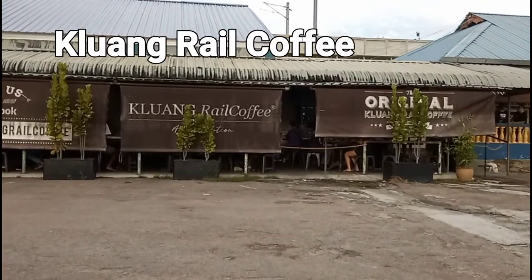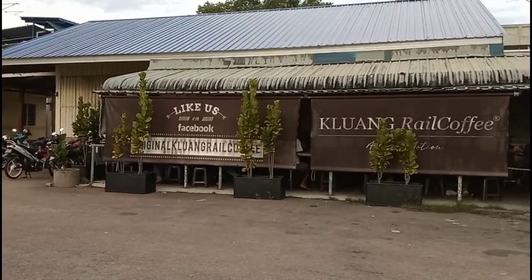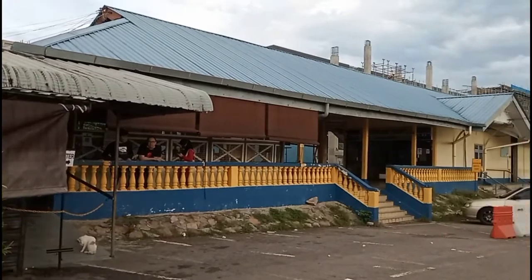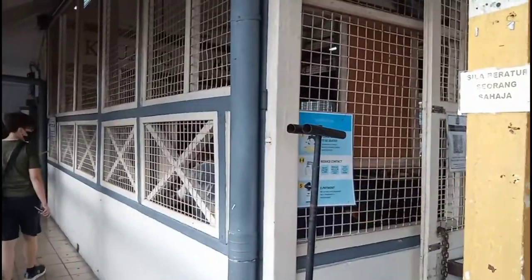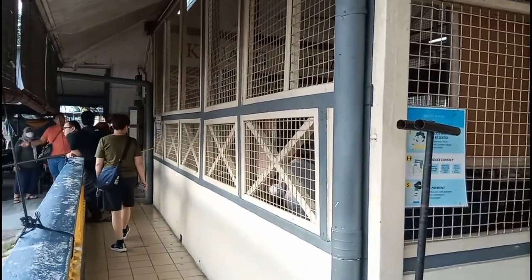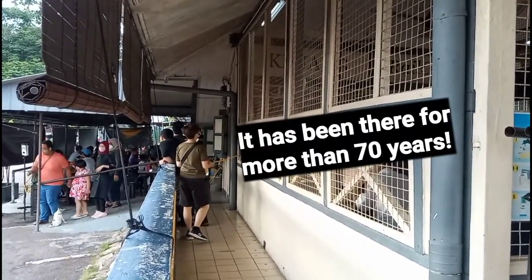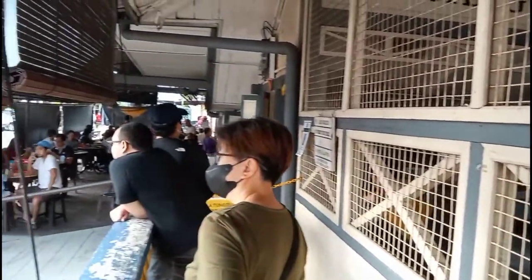If you arrive early in the morning, you can start your day by having breakfast at Kluang Rail Coffee, which is right next to the train station. This is especially convenient if you arrive by train, but even if you don't, this coffee shop is a must-visit because it's the first branch of this famous coffee brand and has been there for more than 70 years. It's best to come early as it starts to get busy around 9 am.